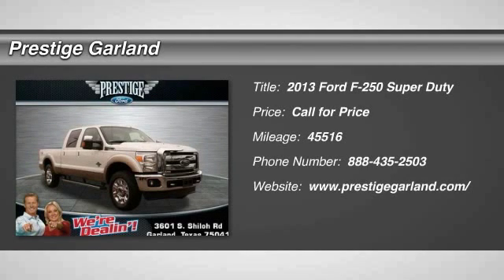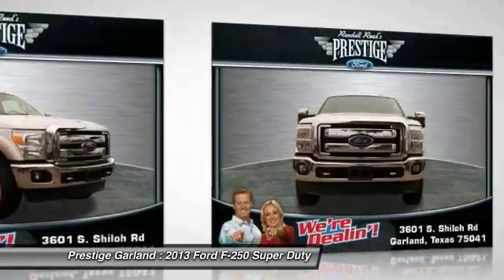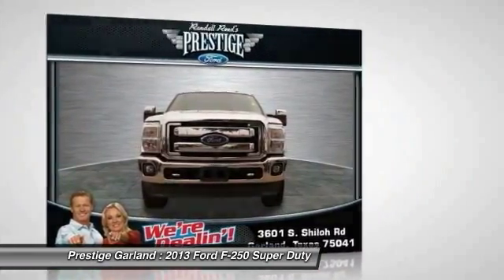The 2013 Ford F-250 Super Duty. Head-to-head fuel efficiency. Head-to-head towing. Head-to-head torque.